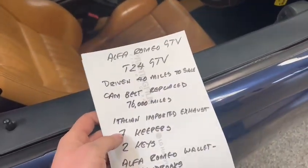The Alfa GTV just landed with us for this next coming sale. Alfa Romeo GTV, driven 40 miles to the sale.